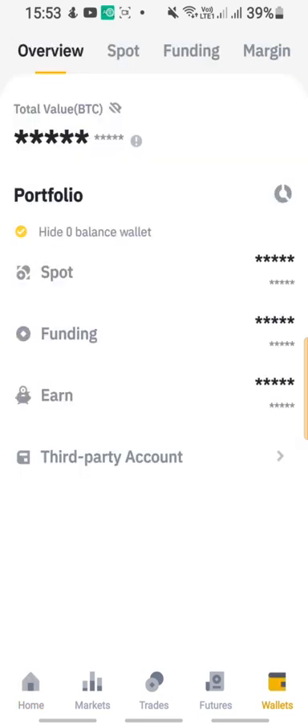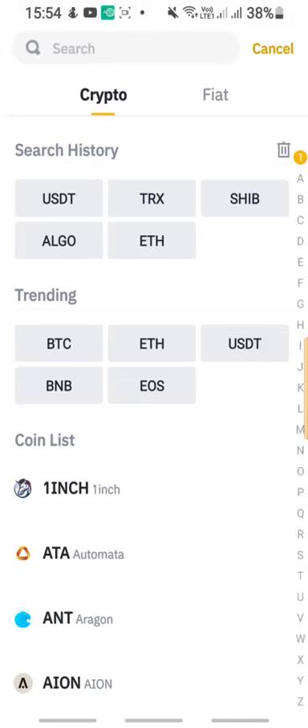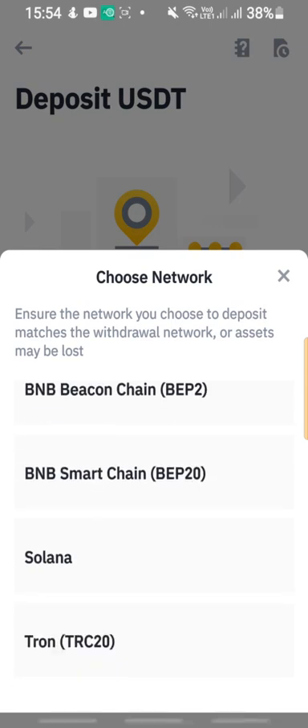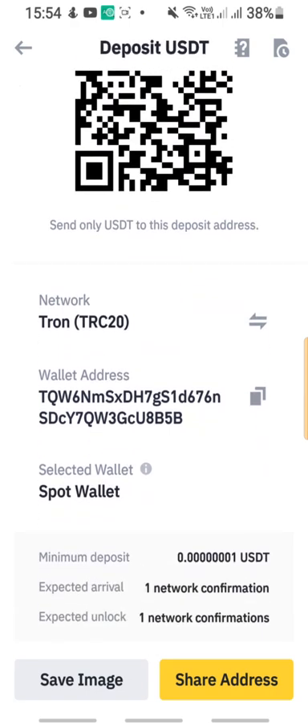Just to show you my USDT wallet address on Binance, I'm gonna click on deposit, select USDT, and then select Tron TRC20. There we go — you can see this wallet address matches the one I just showed you, ending in B5B.